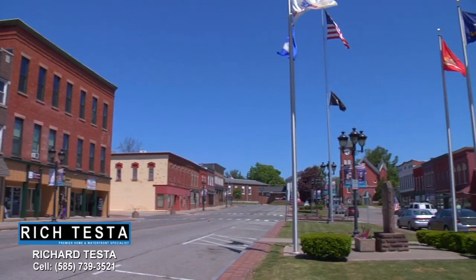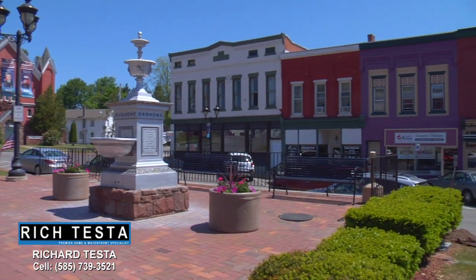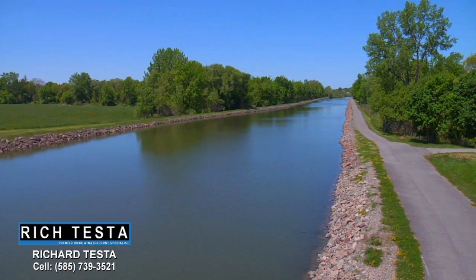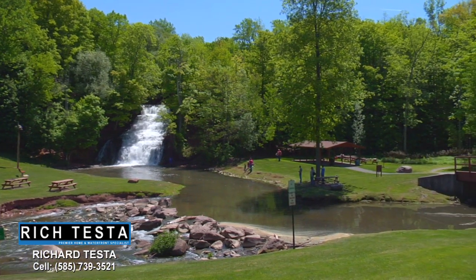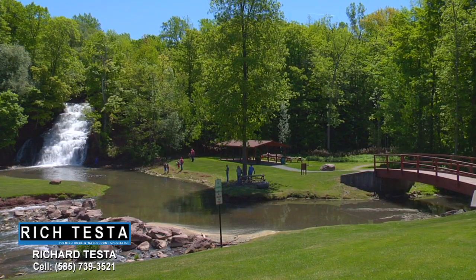Here we are in the historic village of Holly. Holly has great restaurants and shopping — what a wonderful place to live. Nearby is the Erie Canal. Rob, what is this amazing place? This is the world-famous Holly Falls. Could you imagine living here? It would be amazing.